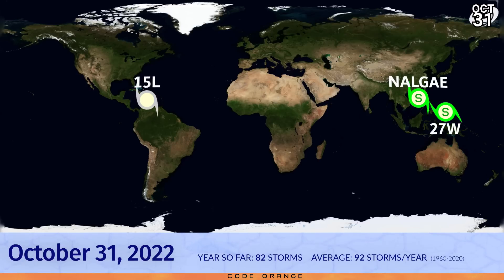Looks like the green light might be about to be given for potential Tropical Cyclone 15 in the Atlantic. We also have 27W in the Western Pacific, now pretty much over Palau — our team have gone with Tropical Storm status, just about scraping that. And Nalgi is still active in the South China Sea.